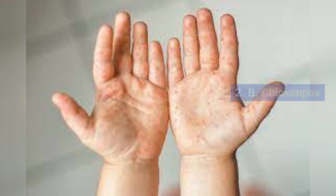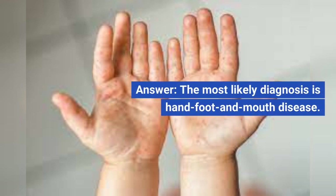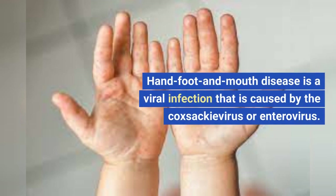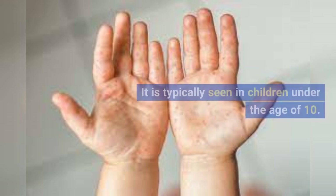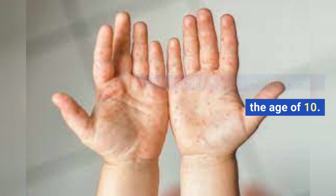B. Chickenpox. C. Measles. D. Rubella. E. Roseola. The most likely diagnosis is hand, foot, and mouth disease. Hand, foot, and mouth disease is a viral infection caused by the Coxsackie virus or enterovirus. It is typically seen in children under the age of 10.